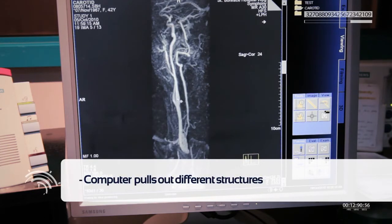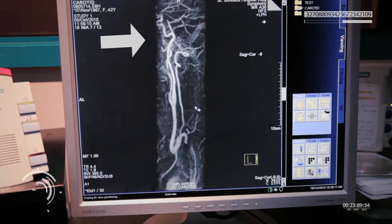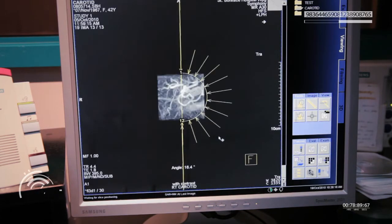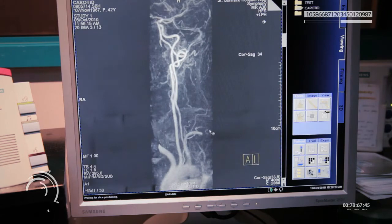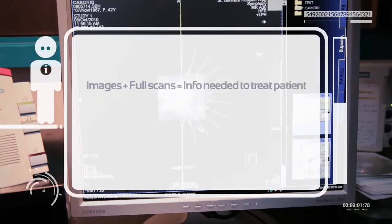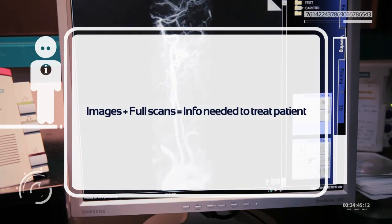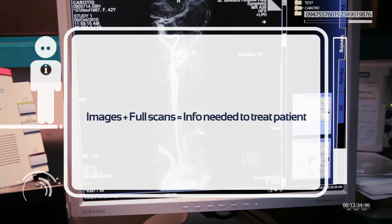The computer can pull different structures out. Here you can see the carotid arteries in full resolution. This might help the patient's doctor look for blockages or narrow areas that may prevent blood flow to the head and brain. These images, when paired with full scans of the head and neck, will provide doctors with the information they need to treat the patient.